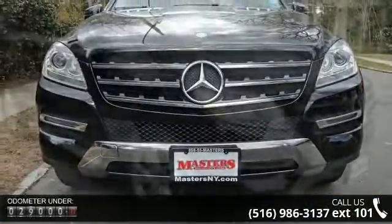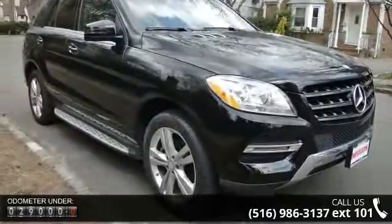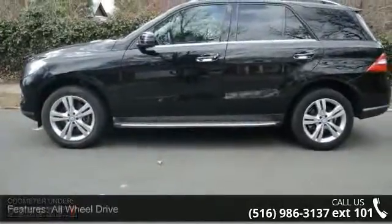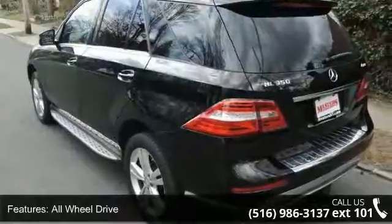Enjoy these notable features: all-wheel drive, power steering, ABS, four-wheel disc brakes, brake assist, aluminum wheels, rear defrost, privacy glass, rear spoiler, and remote trunk release.